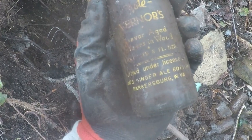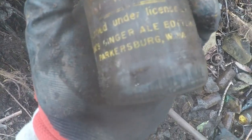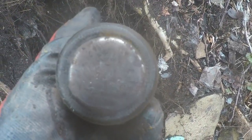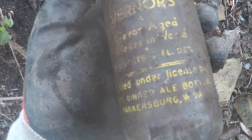Here's an old Coors ginger ale bottle from Parkersburg, West Virginia. It's a shame the label's ragged out — I would have liked that bottle. It's from 1958. That would have been cool. There's the graphic but I'm not taking this one — it's too ragged out.